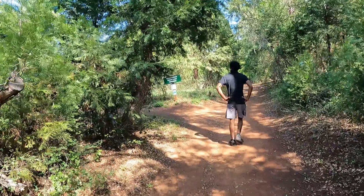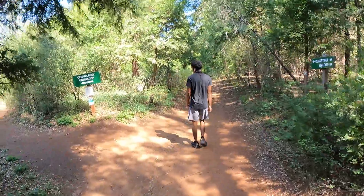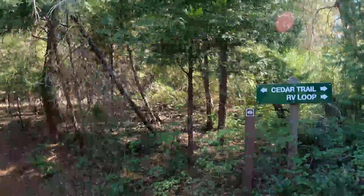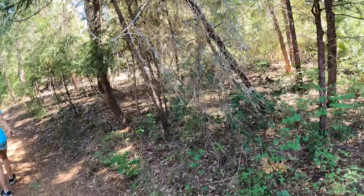Cedar Creek Cabin Loop. So which one do we go? RV Loop Trail? Cedar Creek Cabin Loop? RV Loop? I guess we're going RV Loop.